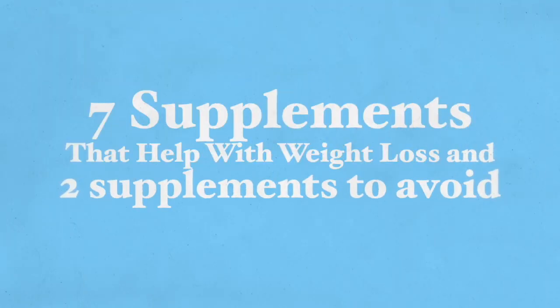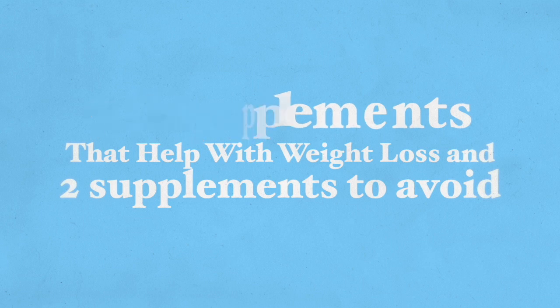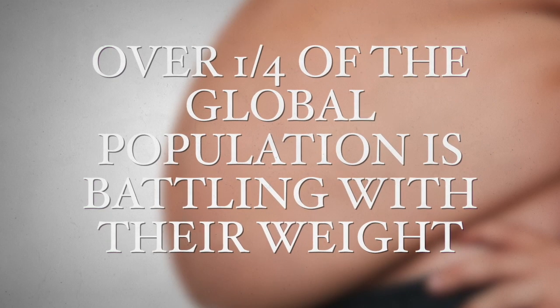Hi there and thank you very much for joining me here today. Today I'm going to be talking about seven supplements to help you with weight loss and two supplements you really want to avoid, although they are well known for helping with weight loss. Over a quarter of the global population is battling with their weight, and this is not a number to take lightly.